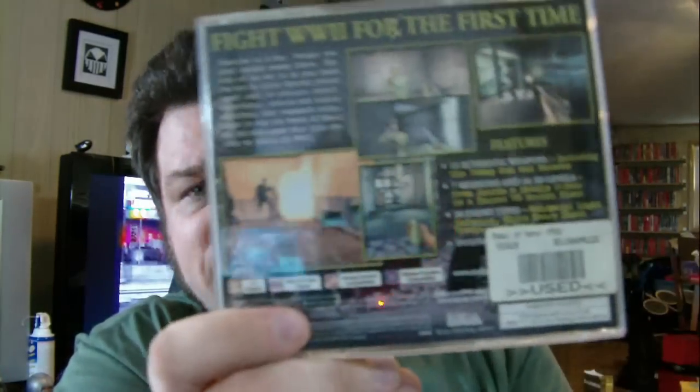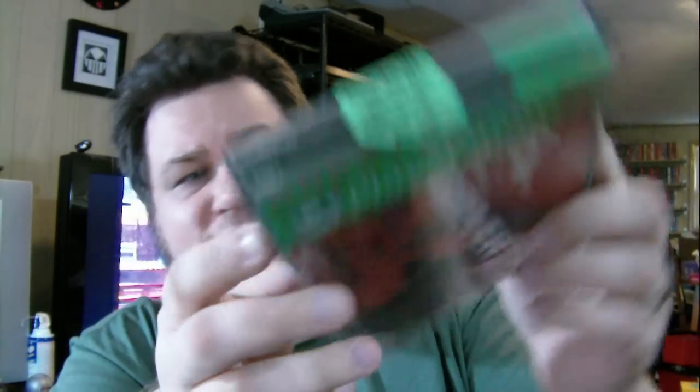Medal of Honor on PS1 for $1.99 - missing the manual but the case is here. Driver 2 for $3.99 - the Greatest Hits version, missing the manual but it's a two-disc game and both discs are here. Metal Gear Solid - she knows I have this, but it was $4 and she knows it tends to go for more than that. The manual is missing its cover and looks water damaged, so this one will go into the trades pile.